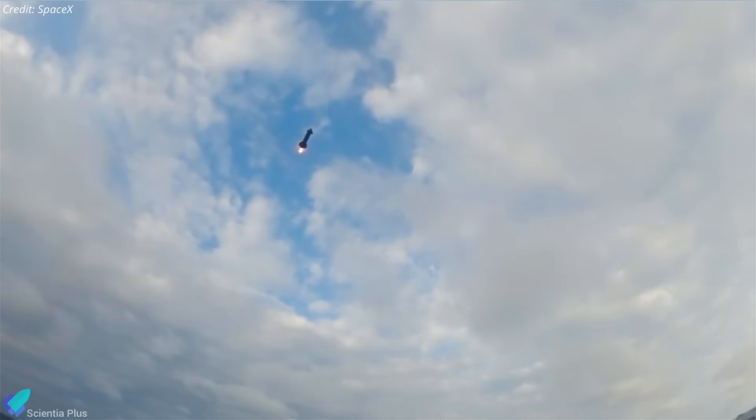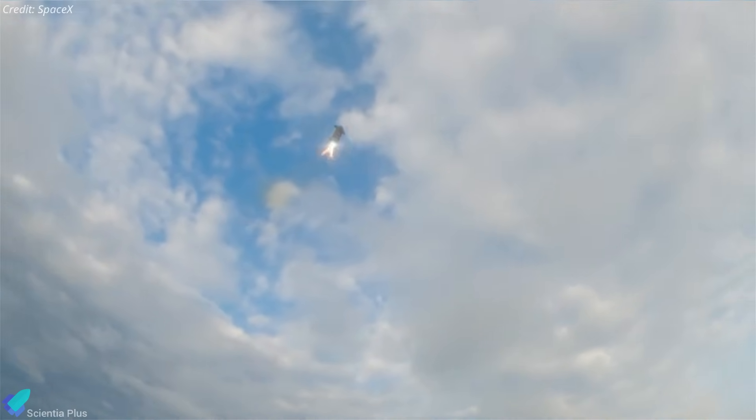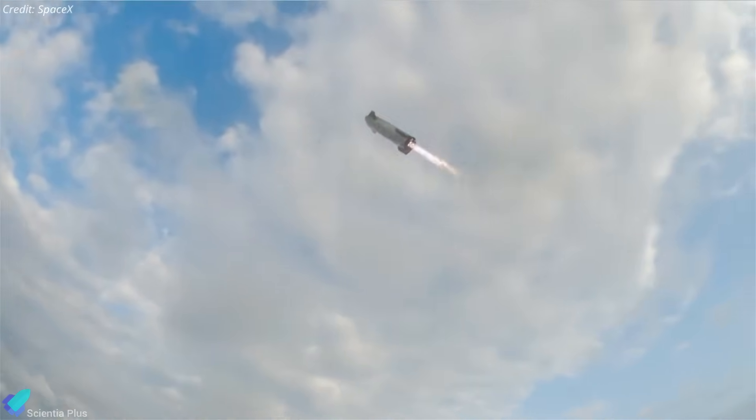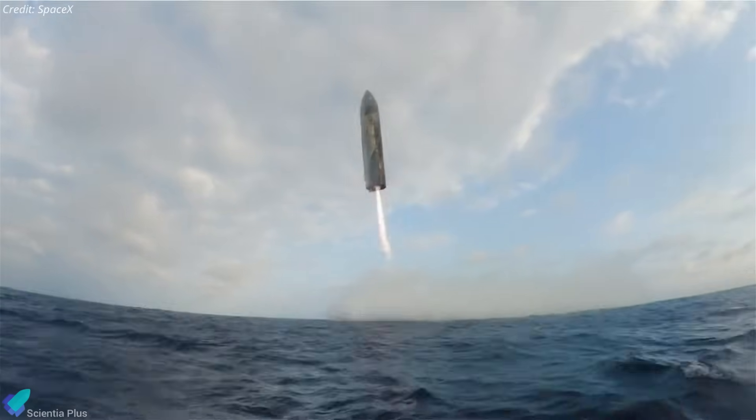If all goes as planned, about 66 minutes after liftoff, Ship 35 will reignite its sea-level Raptors for a landing burn, flip vertically, and target a controlled splashdown in the Indian Ocean, concluding the ambitious mission.